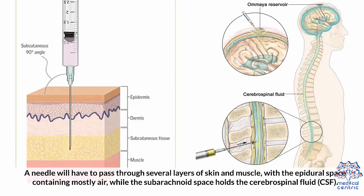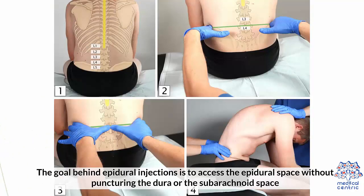A needle will have to pass through several layers of skin and muscle, with the epidural space containing mostly air, while the subarachnoid space holds the cerebrospinal fluid, CSF.